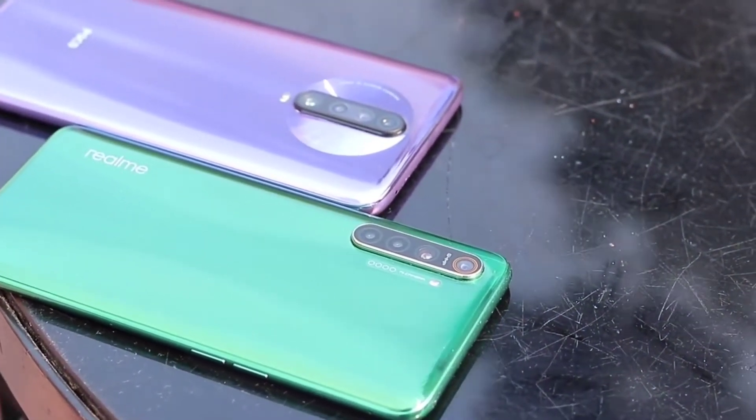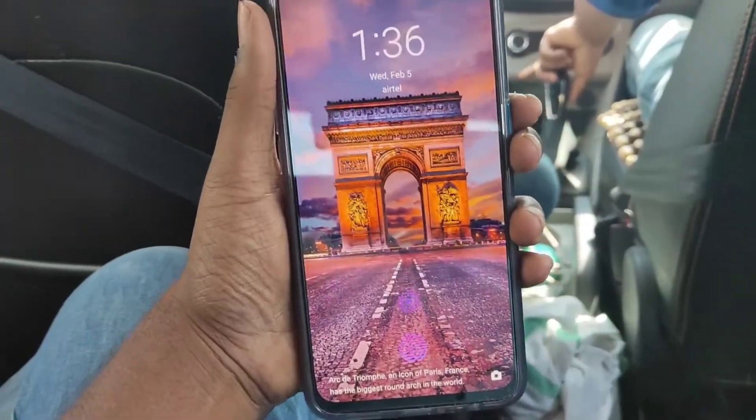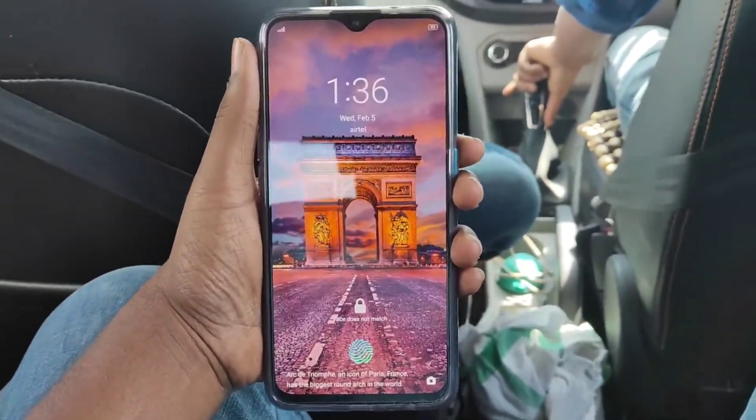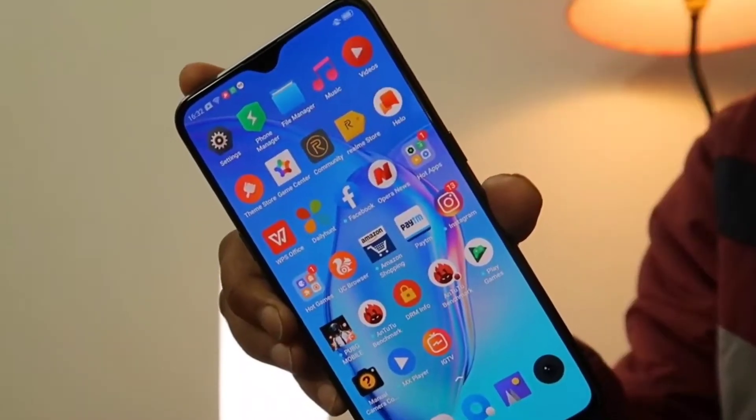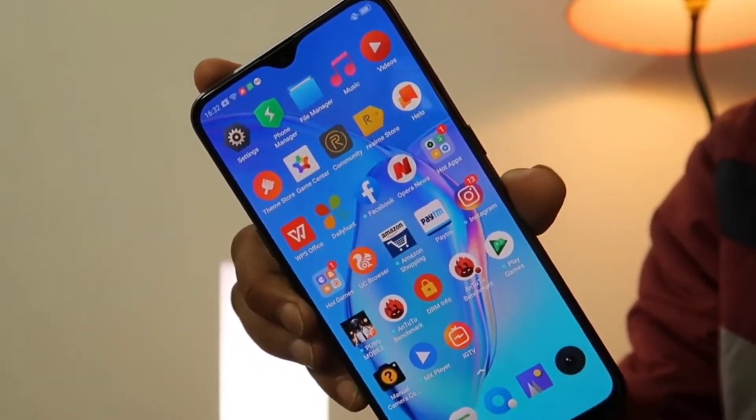On the Realme X2 side, it features an in-display fingerprint scanner, Gorilla Glass 5 on front and back, and a water drop notch display. It also has an AMOLED display with 120Hz refresh rate and HDR10 support with Gorilla Glass 5 protection on both sides.